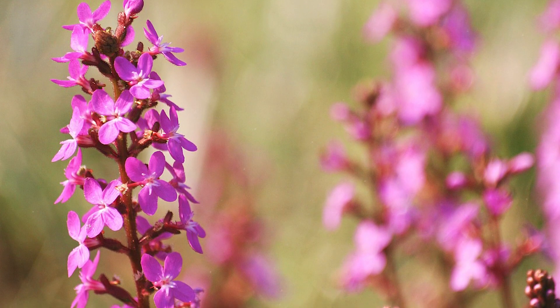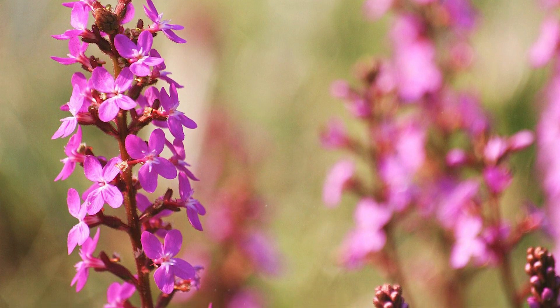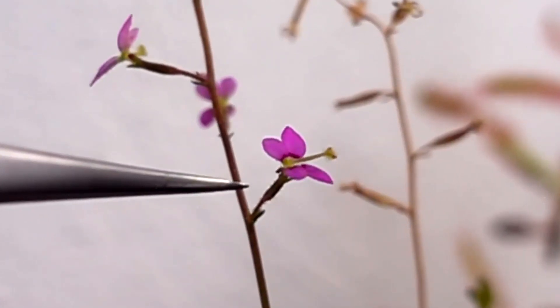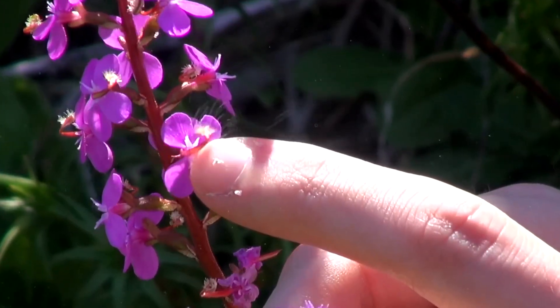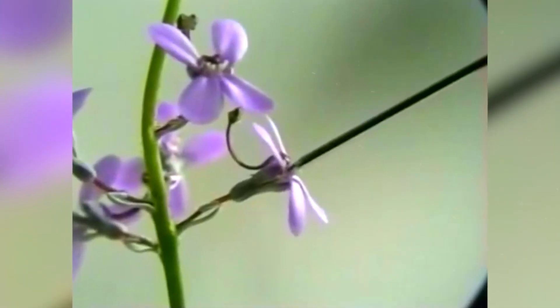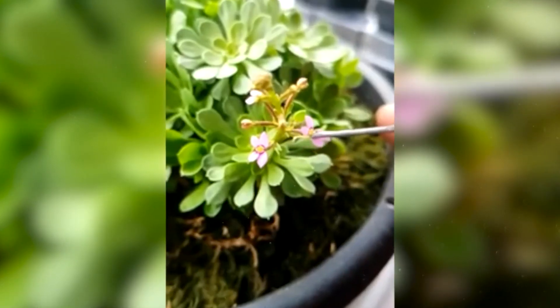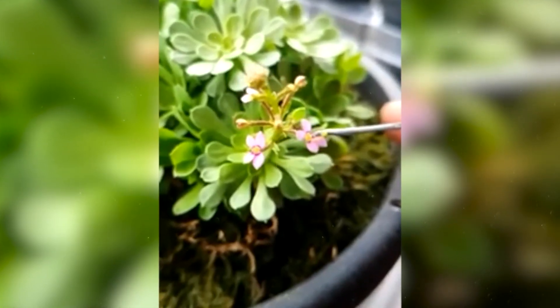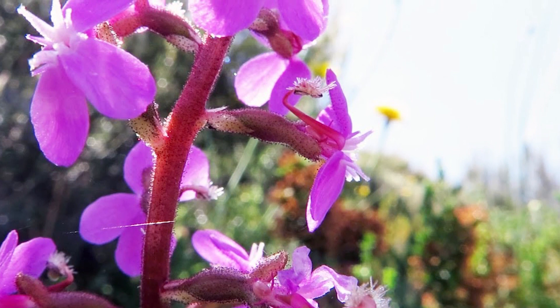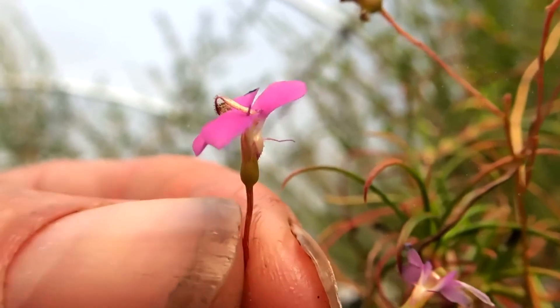Stylidium. Now, we want to show you this trigger plant. If something touches it, the trigger is activated, covering the insect with pollen. As a result, the insect loses its orientation. Remarkably, Stylidium can release pollen in just 15 milliseconds. The trigger plant also produces nectar that causes small insects to stick to it. Then, its leaves release enzymes that kill these poor creatures. This plant is found in Australia in over 300 different species.